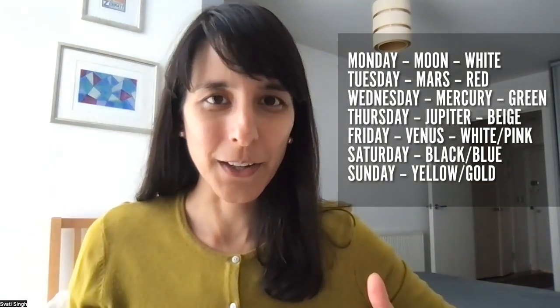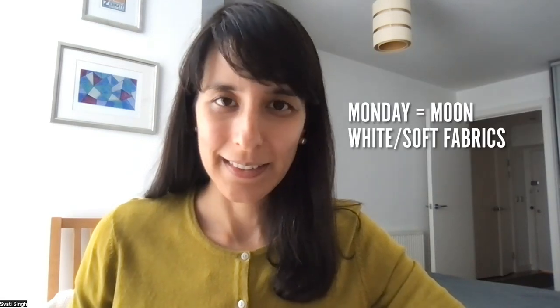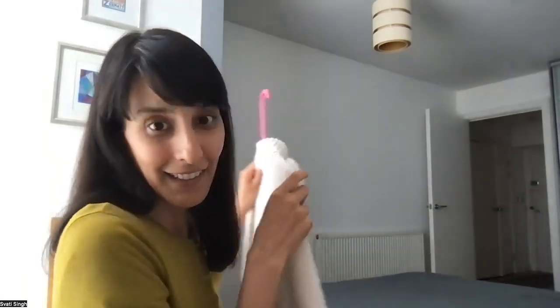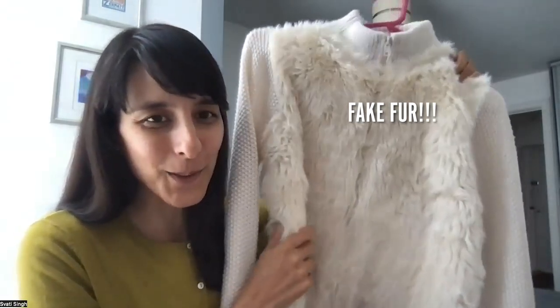So what is this secret code of clothing? Let's go through these one at a time. Monday is the Moon's day, and when we are honoring the Moon, we really would like to wear white. You can definitely wear white, definitely avoid black if you can. You can wear silvers, you can wear light blue — that's perfectly fine for the Moon. You can wear soft fabrics, nurturing kind of clothes. And I've actually got a really good example to show you. I got this lovely furry white, very huggable kind of jumper.